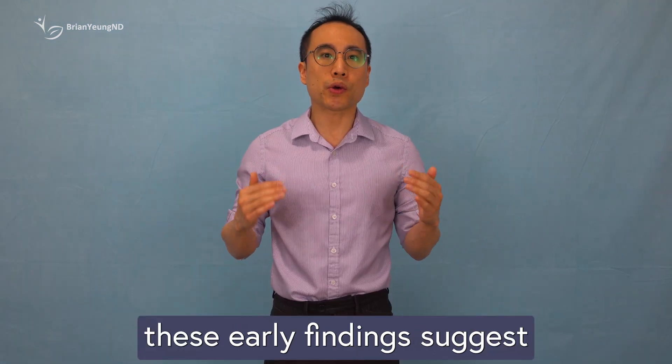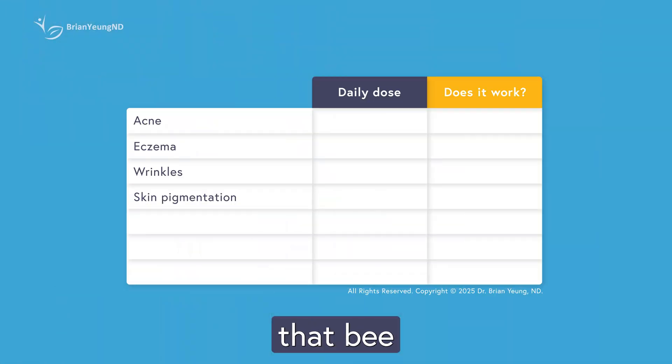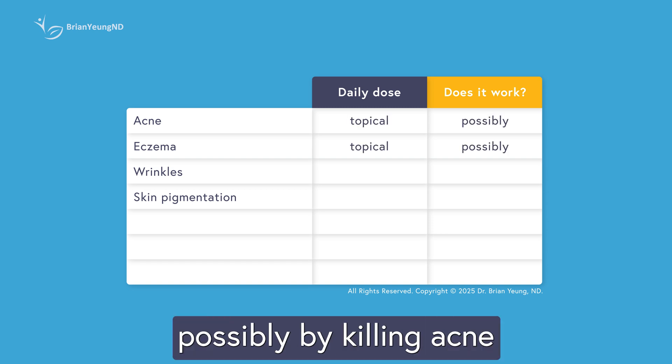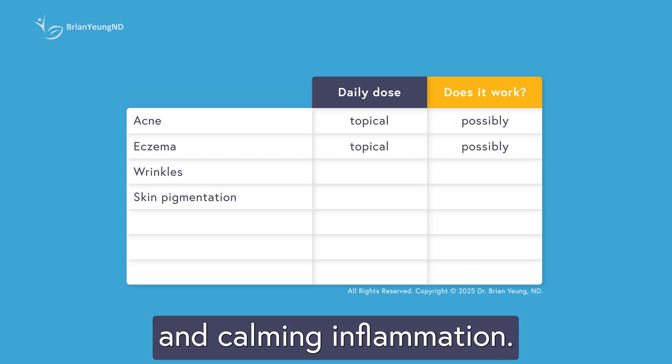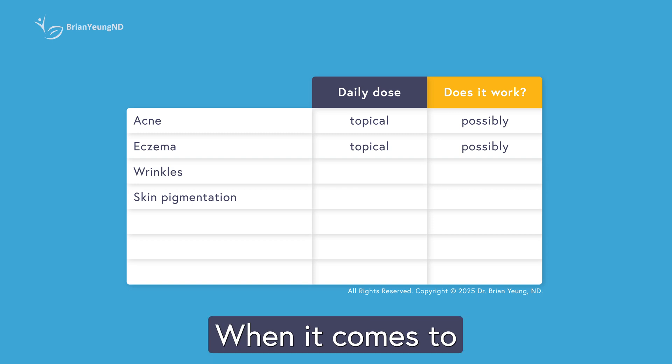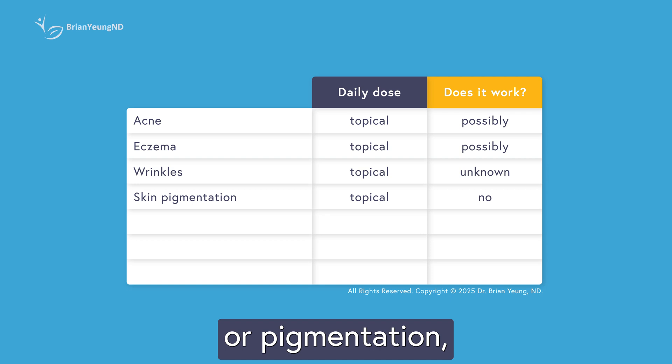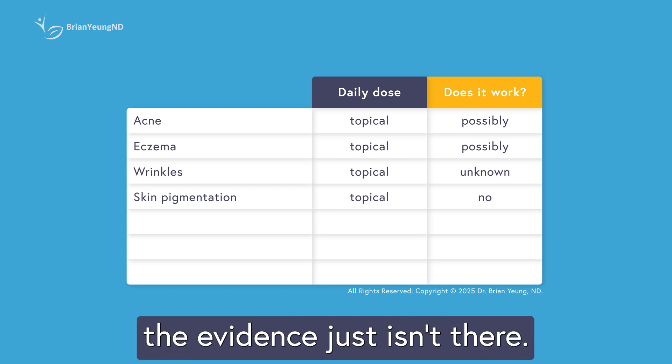Taken together, these early findings suggest that bee venom creams might help with acne and eczema, possibly by killing acne-causing bacteria and calming inflammation. When it comes to anti-aging claims — especially for things like wrinkles, skin tags, or pigmentation — the evidence just isn't there.